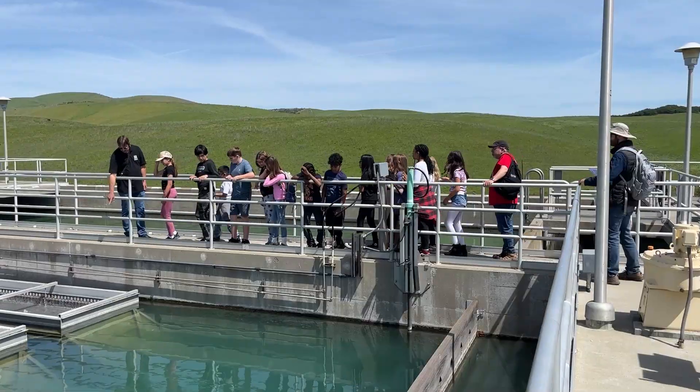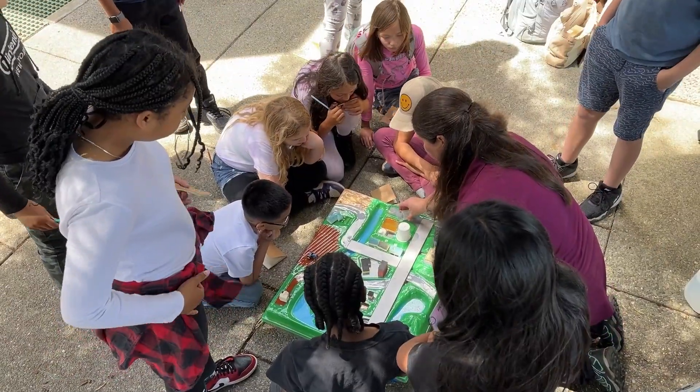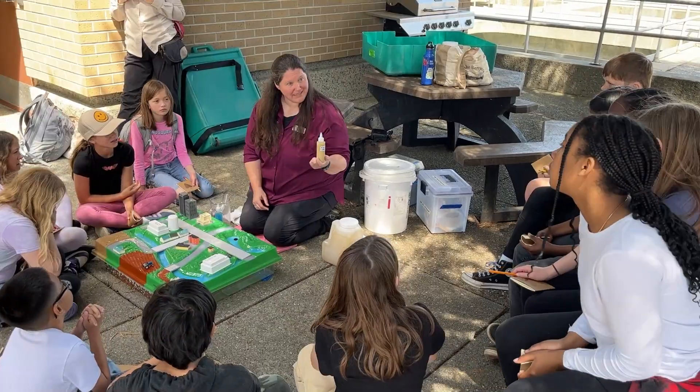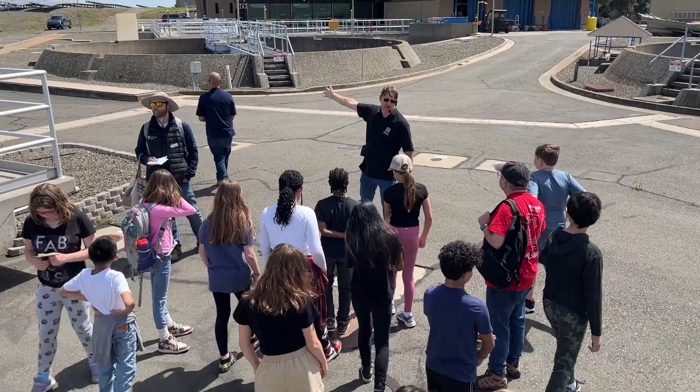Today we're giving tours to the fifth grade classes of the City of Benicia. At the plant, students participate in a guided tour, engage with an interactive model of the treatment plant, and conduct an experiment to discover how large particles are cleaned out of the water. The main thing that we're focusing on is the barriers of treatment that we use here at the facility.